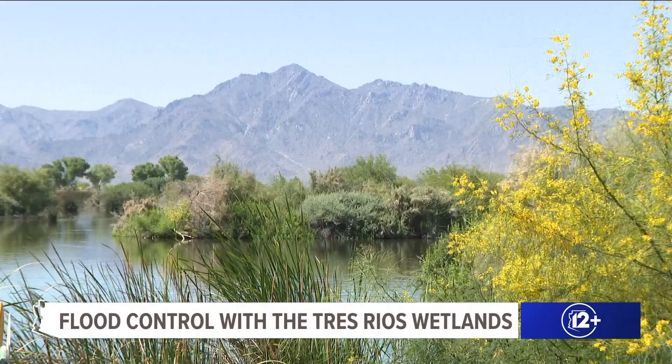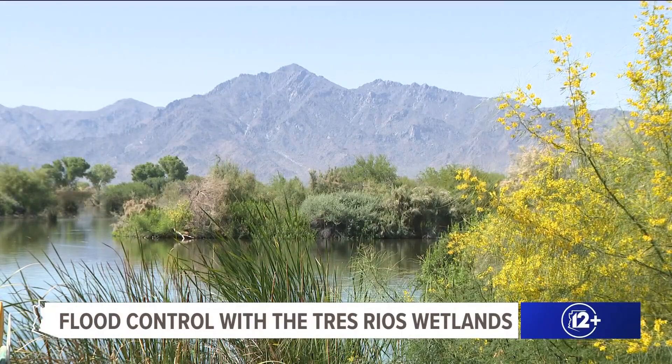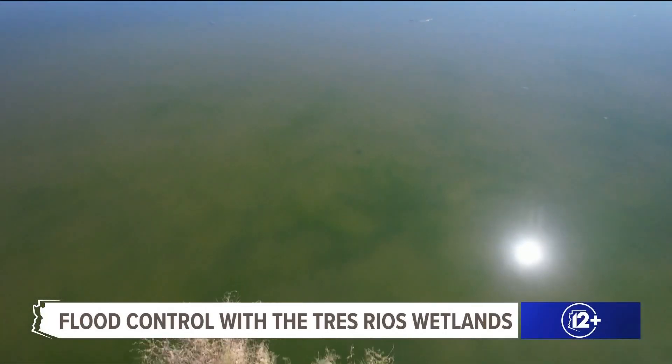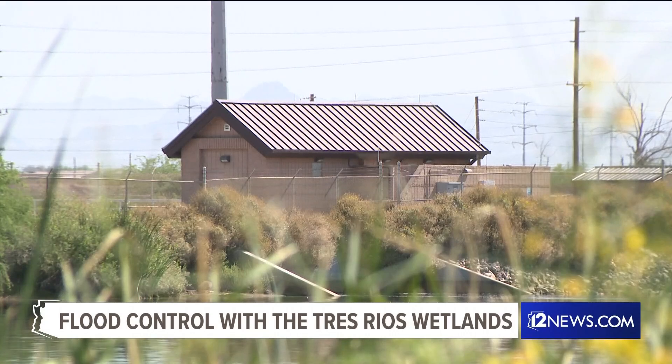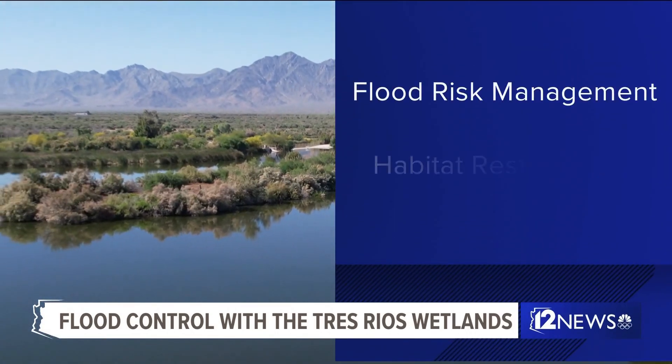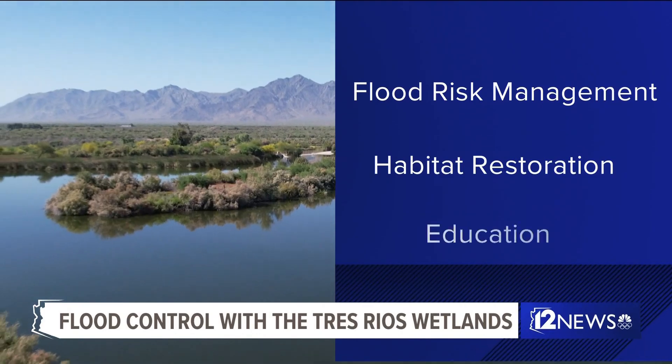Spanish for three rivers, Tres Rios was named for its location near the confluence of the Salt, Gila, and Agua Fria rivers. The three main goals of these man-made wetlands are flood risk management, habitat restoration, and education.